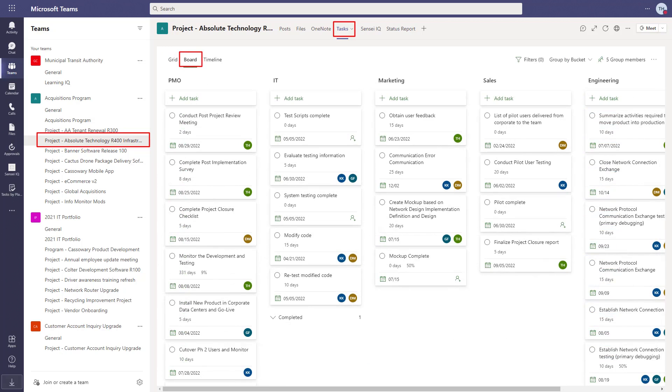The board view shows the same tasks but on different boards that can be grouped by bucket, assigned to, progress, and finish date.